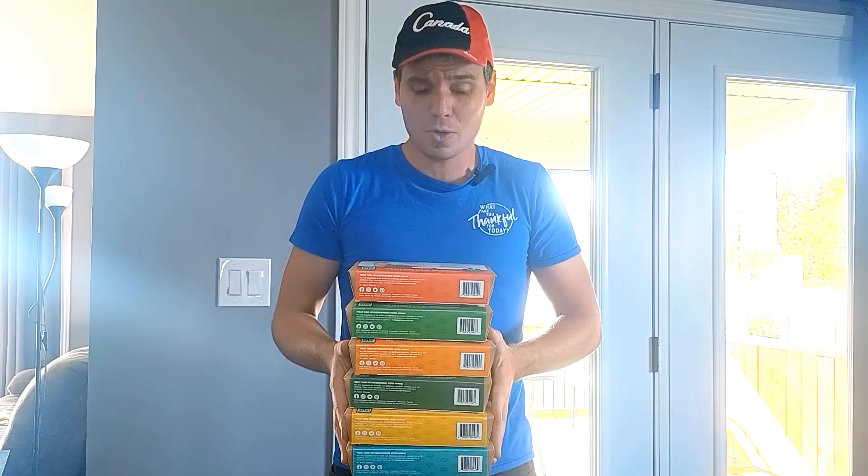Now we have Grow It Yourself kits just for you and your pets. Very simple to grow. I've got video instructions and written instructions on the back.